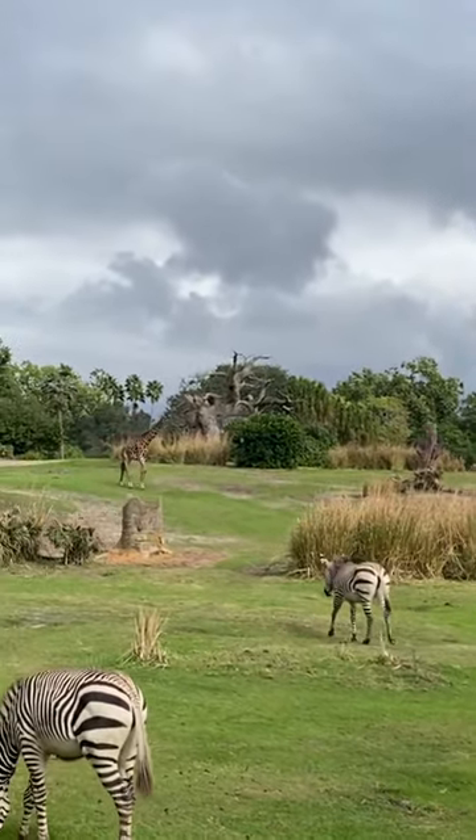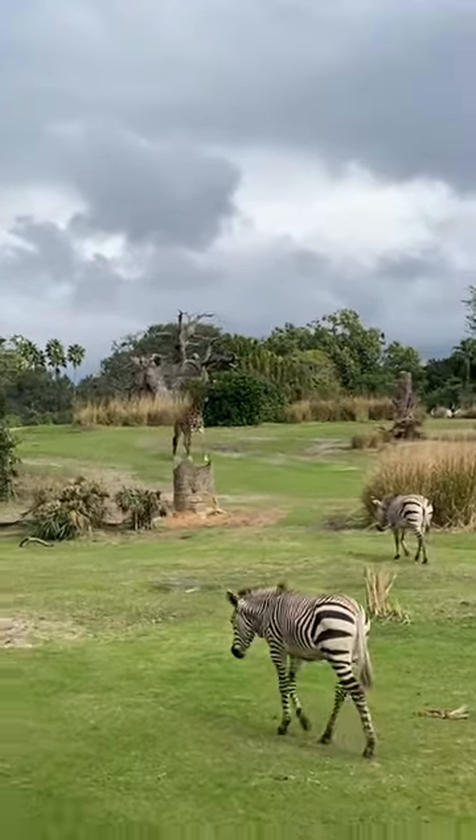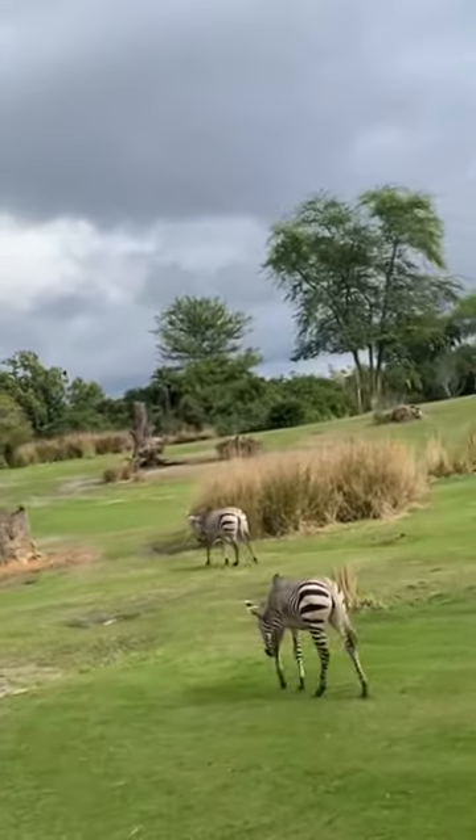You can also see how the baby is a little lighter than mom. This is because zebras are born with brown stripes, not black — but she's getting a lot darker already.